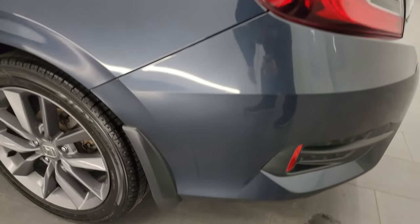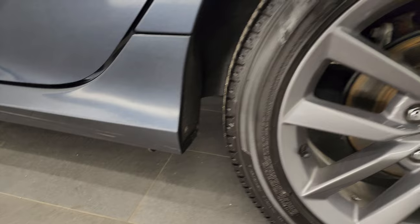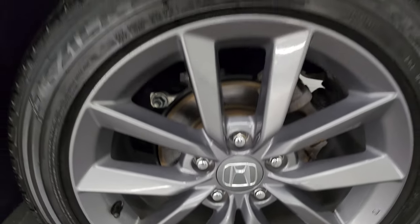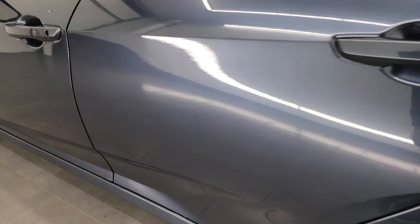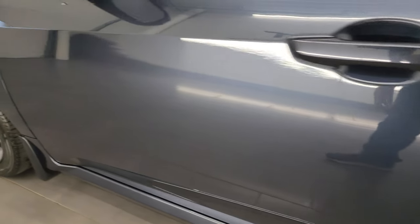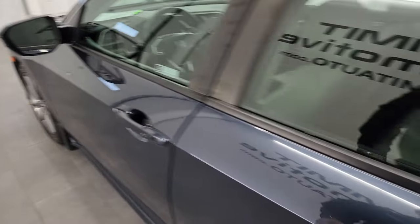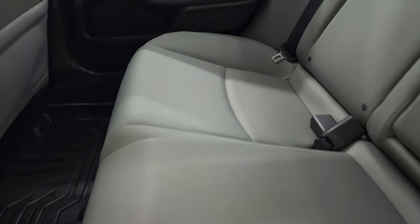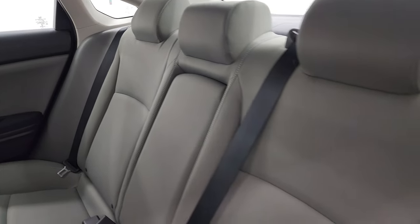Coming down the driver's side — just as clean as the passenger's side. No major dents or dings on the rear quarter or door. And for full disclosure, this back wheel is just as nice as the rest. Do get the power mirrors. Back seats are in excellent shape — no rips or tears back here. It does have the latch child safety system for any child car seats you may have.